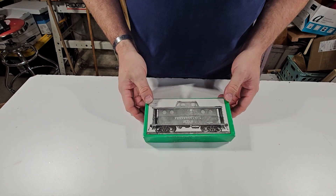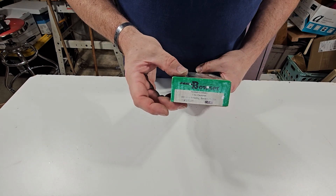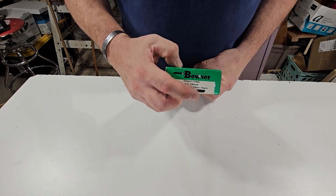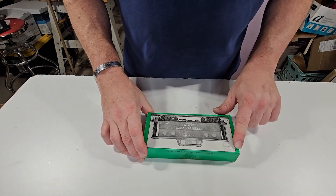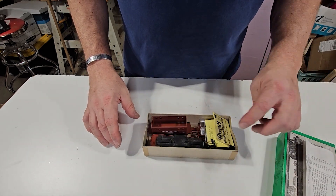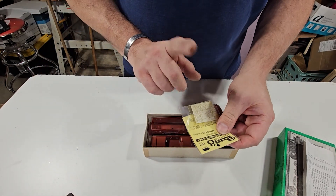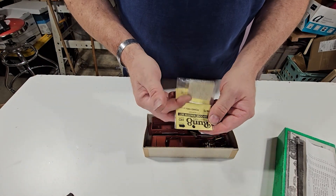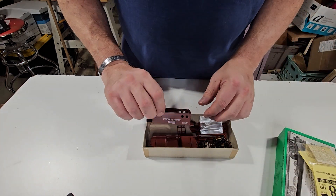It's another green box and it is actually an N5C caboose, northeast region. I got a pretty good deal on it. What made this really interesting is it came with the windows portal.